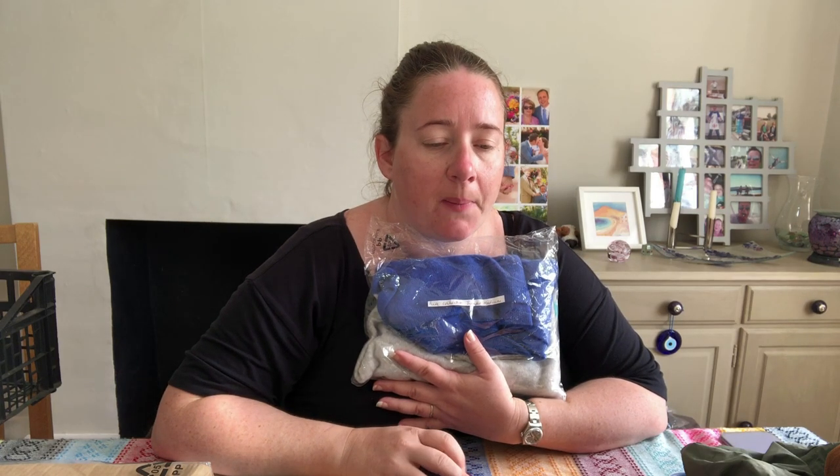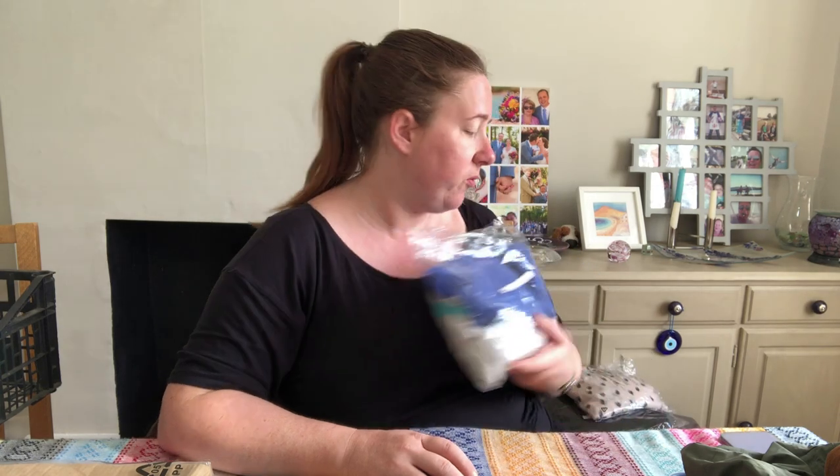And then this Pure Collection jumper — cost £4, it's medium, colour block, 100% cashmere. Listed it in August. It sold for £18 — could have got more for it, but happy with that.